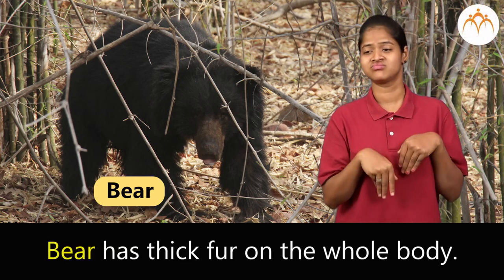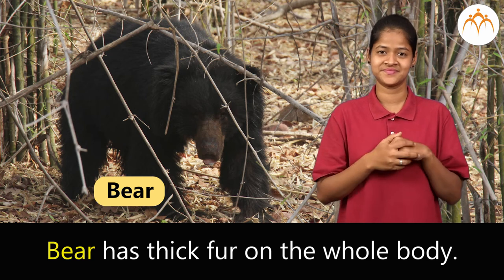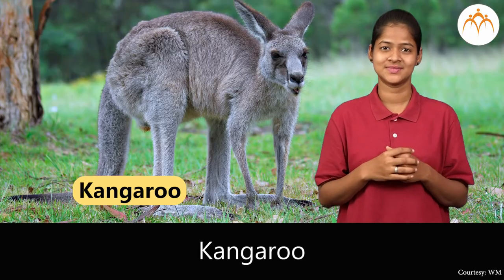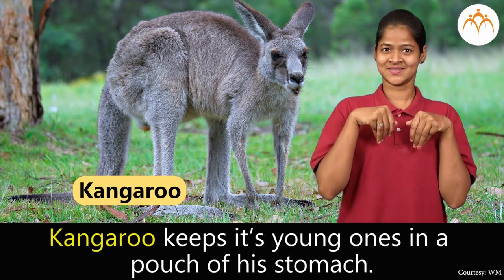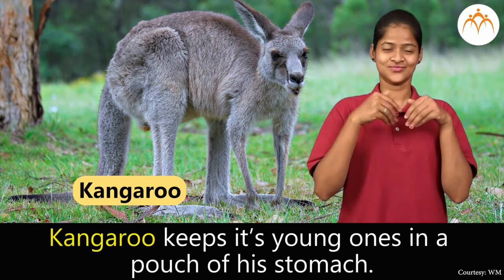Bear. Bear has thick fur on the whole body. Kangaroo. Kangaroo keeps its young ones in a pouch on its stomach.